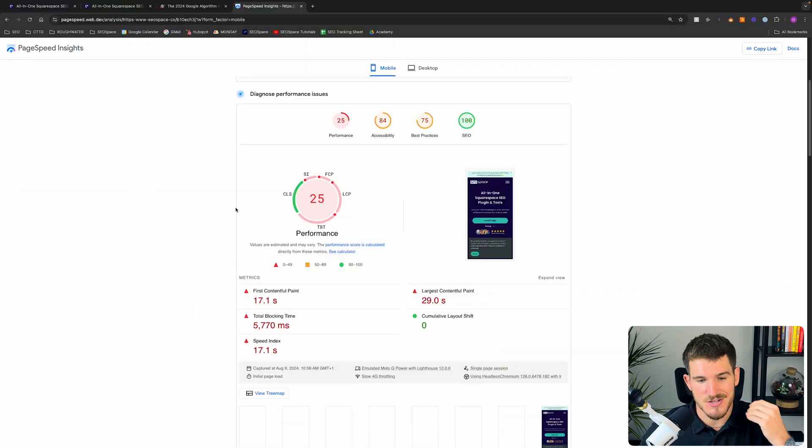One of the reasons that Squarespace typically gets a slow page loading speed is because it's a website builder. Platforms like WordPress are CMSs — content management systems. To give you an analogy, a CMS is like the frame of a house: you have a lot more control about what the house eventually looks like and it gives you a lot more flexibility.